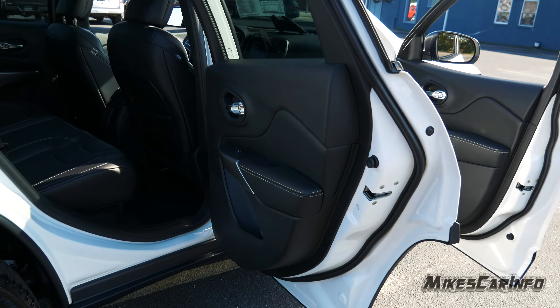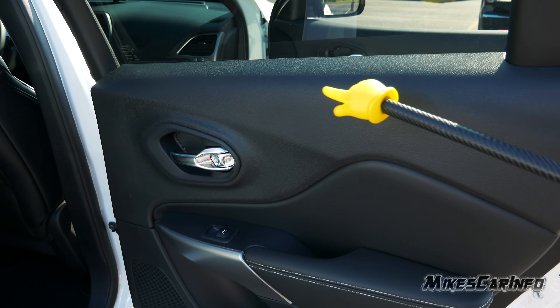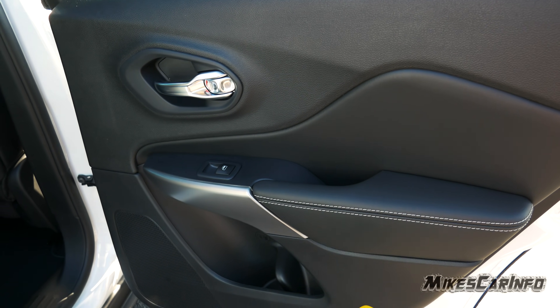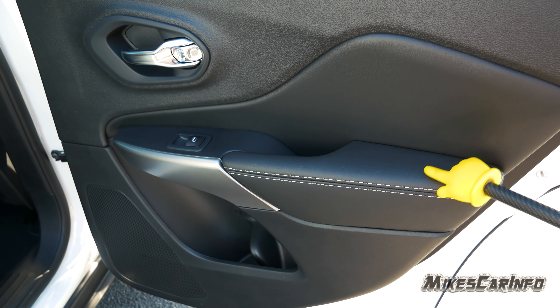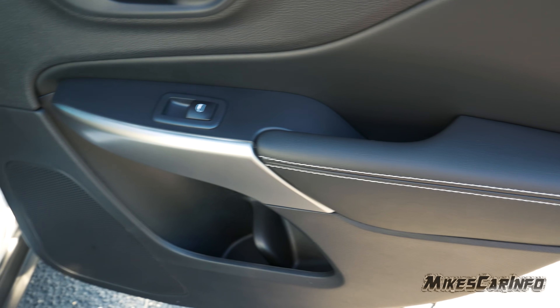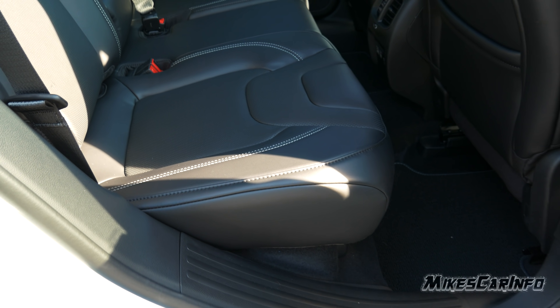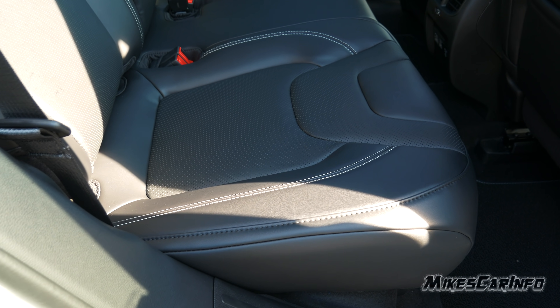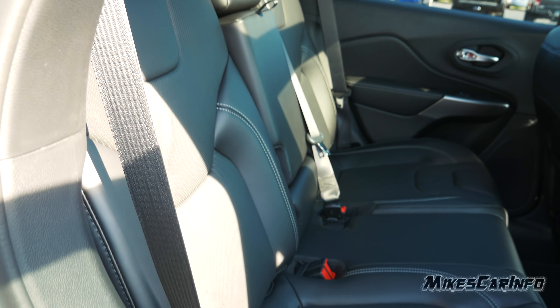The inside of the back door is similar styling to the front, except it has hard-touch surfaces in certain spots. The only soft touch is around where your arm rests. In the back seat, you have the same styling and it's basically a bench seat.